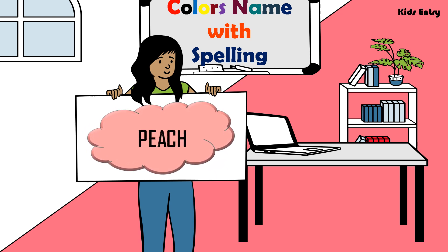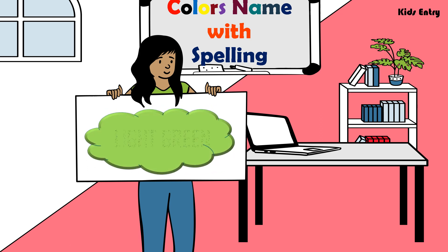Peach, P E A C H, Peach. Light Green, L I G H T G R E E N, Light Green.